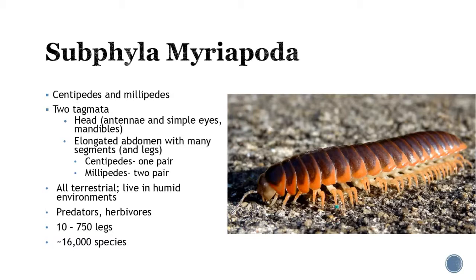Next is subphylum Myriapoda — these are going to be your centipedes and millipedes. They have two tagmata: the head, which has antennae, simple eyes, and mandibles, and then this elongated abdomen with many segments and many legs. Depending on whether you're a centipede or millipede, that determines how many pairs of legs you have per segment. Centipedes have one pair per segment — these are the bad ones that bite. Millipedes have two pairs — friendly and nice. All of them are found in terrestrial environments. They are both predators and herbivores: most centipedes are predators and millipedes are the herbivores. About 16,000 species fall within this subphylum.